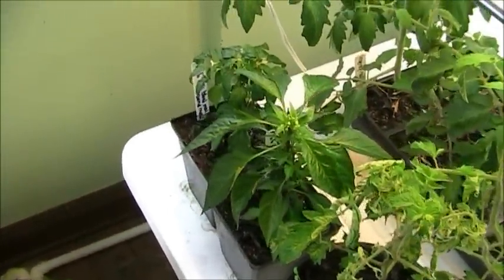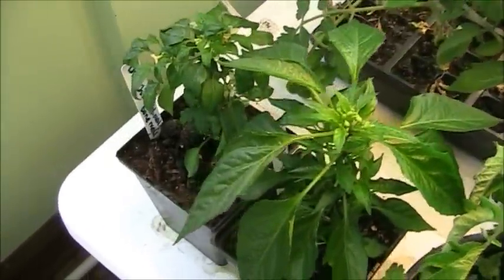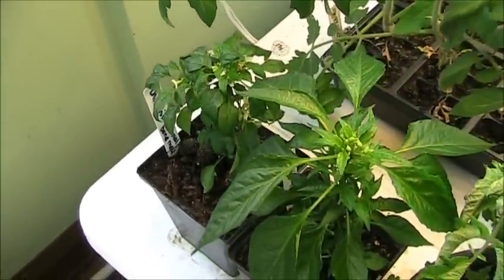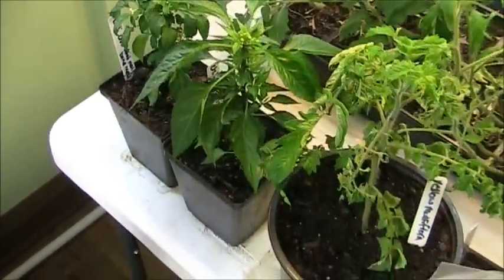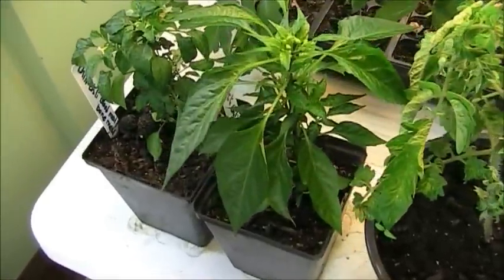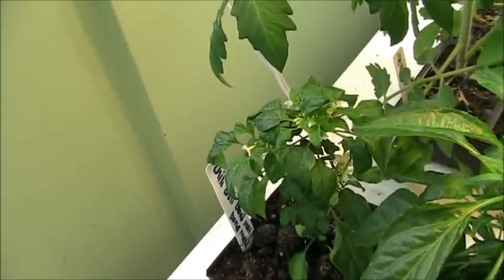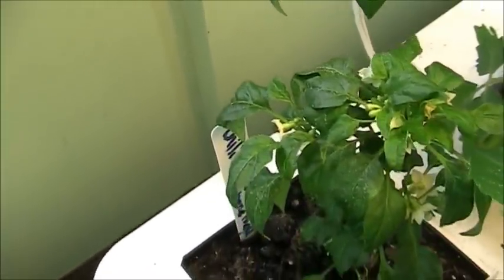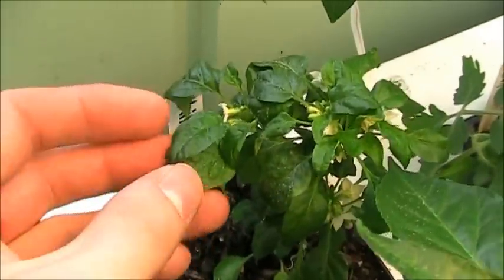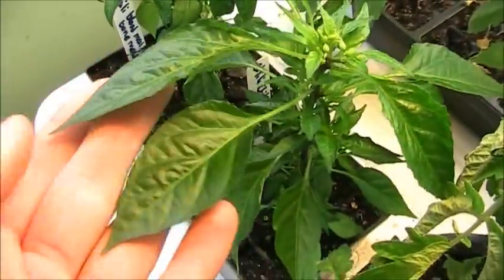Over here is the test between trifecta and bone meal and blood meal. I still cannot explain how proud I am of these results. Here you have the bone meal and blood meal side, and nothing has been done to this. It is putting out some flowers, it's looking pretty nice, I'm definitely not disappointed with it. But if you look at the plant, it's just got really small leaves, sorry.